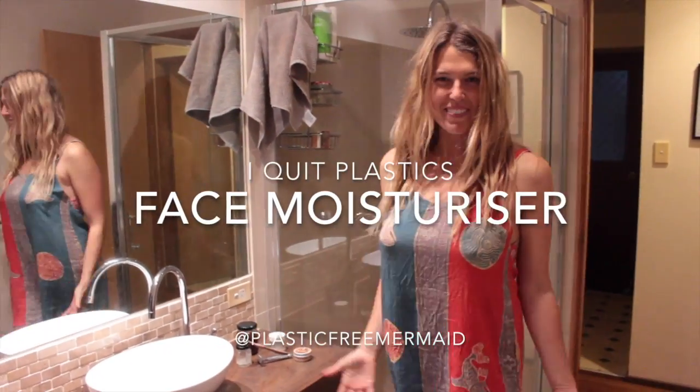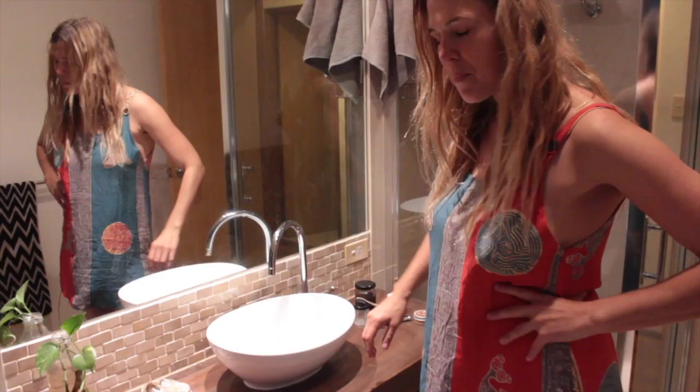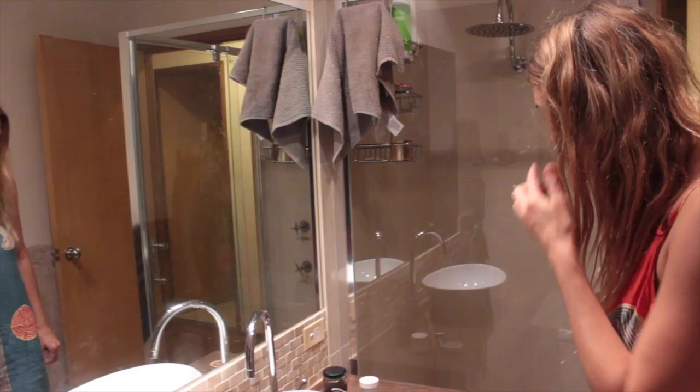Welcome to my bathroom! I try to just live as plastic-free as possible at all times. And to do so has been a little bit of a journey, trying to experiment a lot with how to reduce all the plastic-wrapped products that we use on a daily basis.